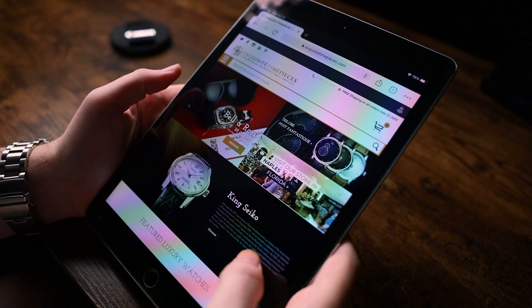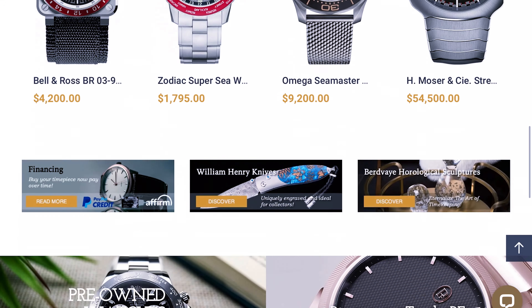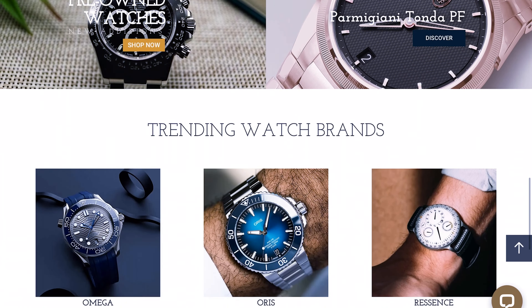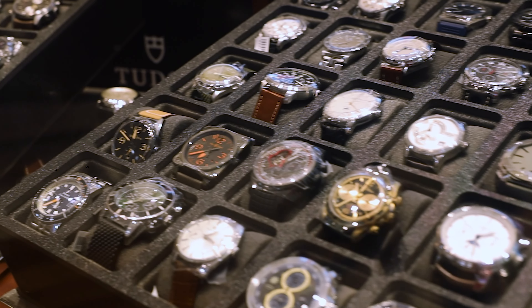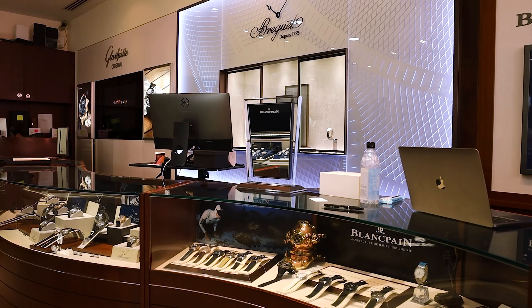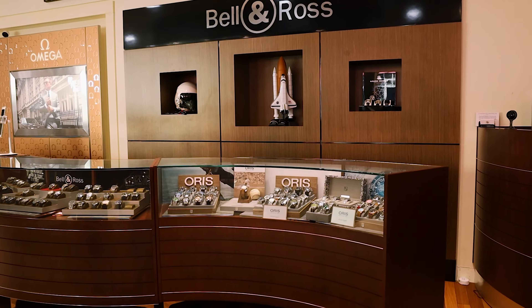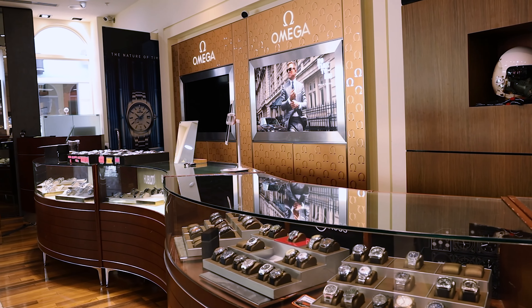A real quick shout out and thank you to Exquisite Time Pieces for loaning me these watches for the video. Exquisite Time Pieces is my local Omega authorized dealer located here in Naples, Florida. If you're interested in these watches or any other watches they sell, I highly recommend reaching out to my buddy Joe McHale via his email, joe@exquisitetimepieces.com, or call the store at 239-227-2932.